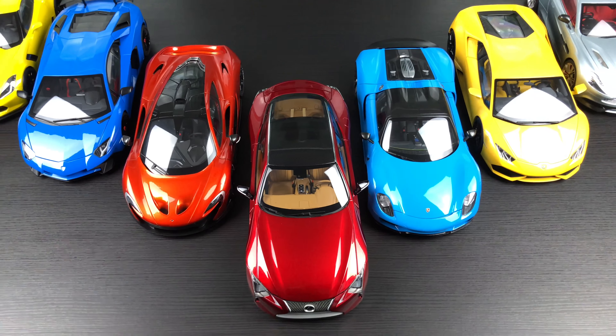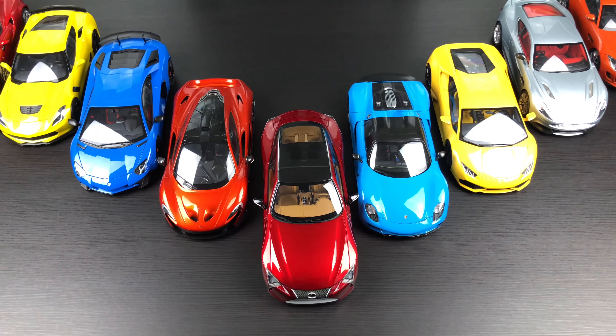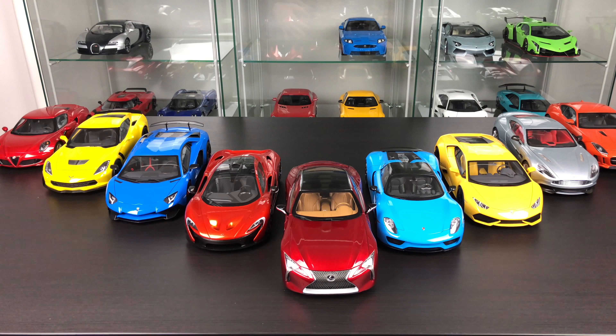All models by composite are nice — I of course like all my composite model cars by Auto Art. But I think the new Lexus LC 500 is the best composite model car so far in my collection. Please tell me your thoughts in the comments — which one is the best for you so far?